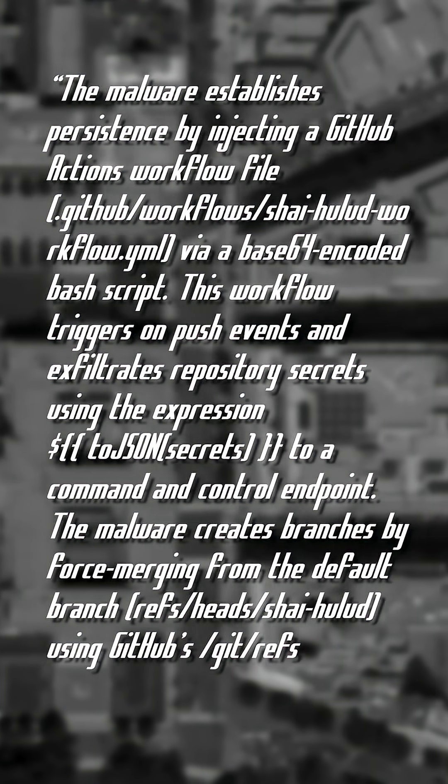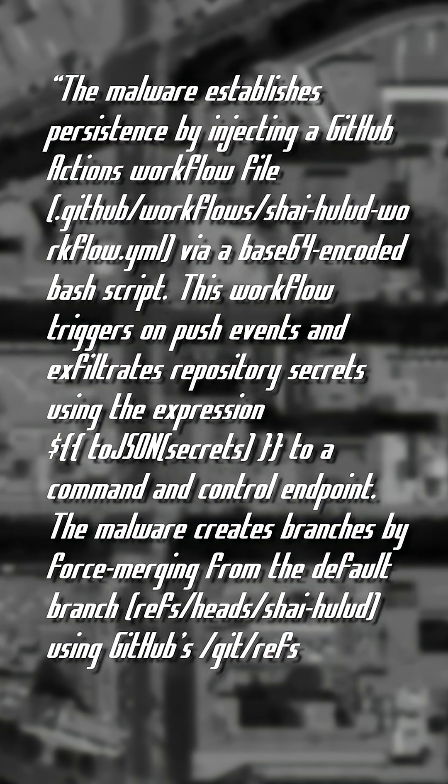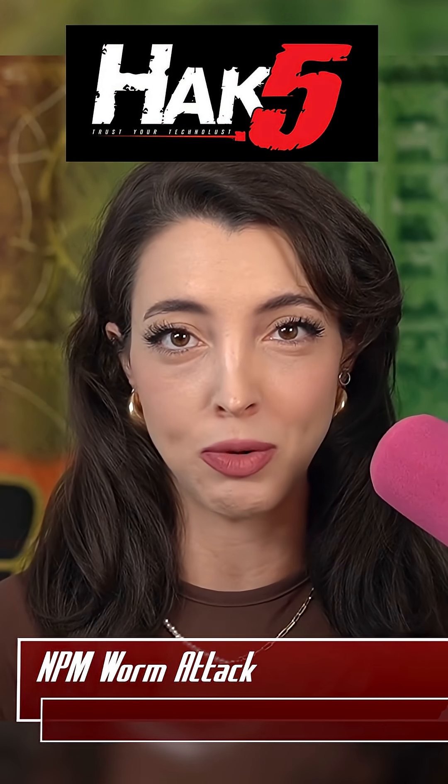The hackers did have a sense of adventure, as the GitHub repos created by the worm were named after Shai Halud, the worm from the Dune franchise, which the host has never seen — so apologies for any mispronunciation.